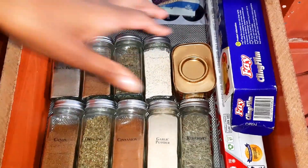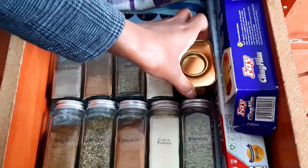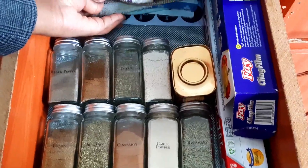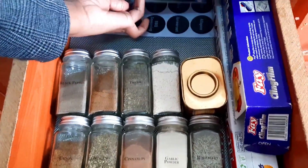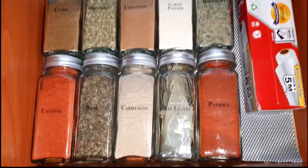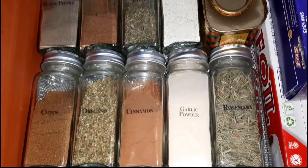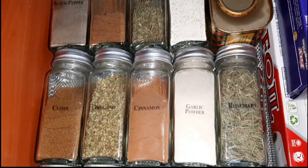I didn't find the need to transfer my curry powder because I don't like the bottle it comes with. For the leftover labels, I put them at the back of the drawer. And now this is my spice drawer — I'm happy with how it looks!